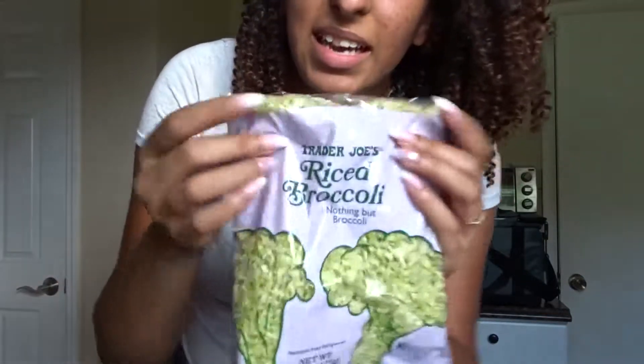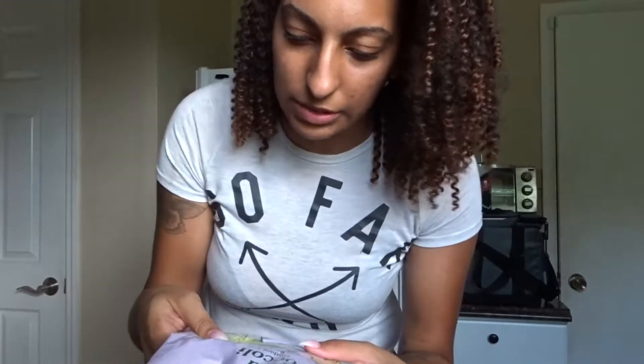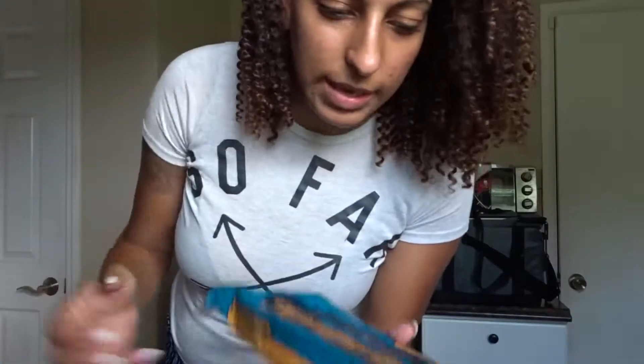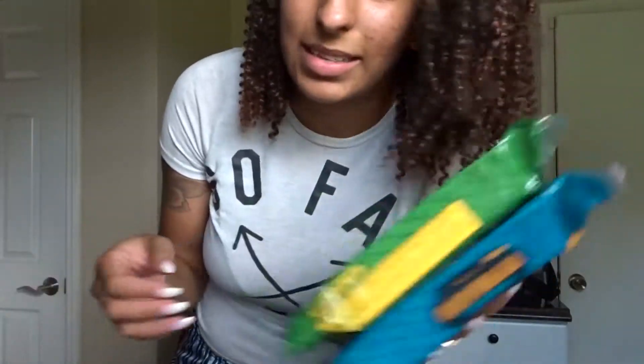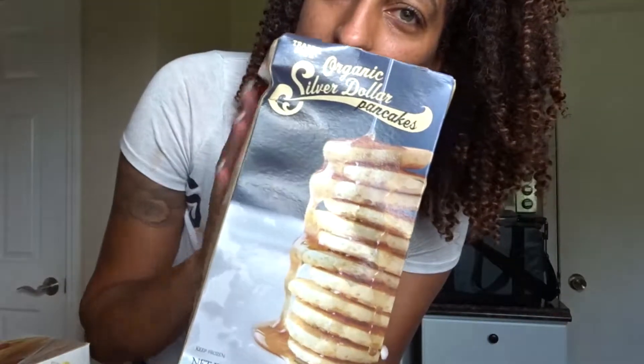I saw this riced broccoli and I thought it would be really good in a salad for crunchiness. I already like riced cauliflower so I'm excited to try this. I also got eggs. Then I got chicken enchiladas and cheese enchiladas for Johnny to take to work — it's easy, he can just grab them out of the freezer. And Jada wanted these Belgian waffles, but I saw on the package there are only four waffles in here so it was kind of a waste of money.